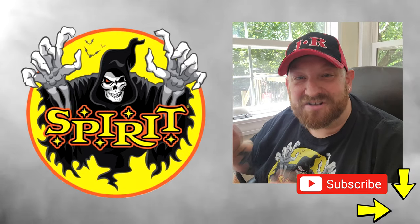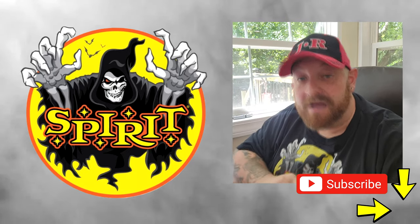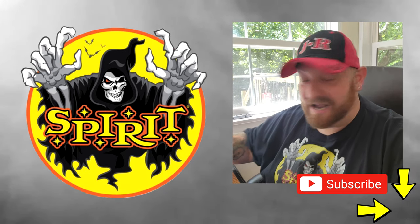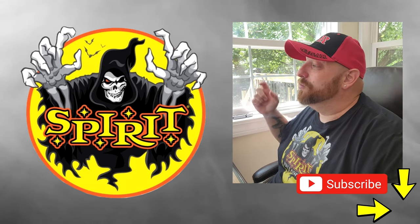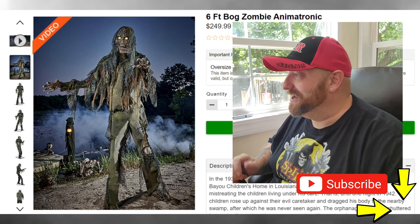All right guys, once again we are back. We are still continuing to look at the new animatronics from Spirit Halloween for the 2022 Halloween season. I'm getting more excited as we go on. I've only looked at three of these so far. I think this is going to be the fourth one, and today we are looking at the six-foot bog zombie animatronic.